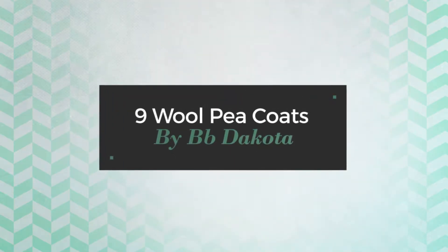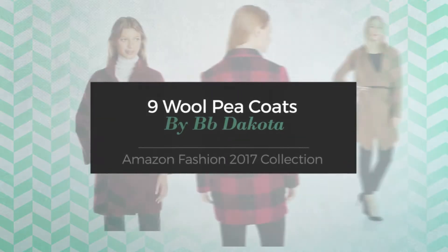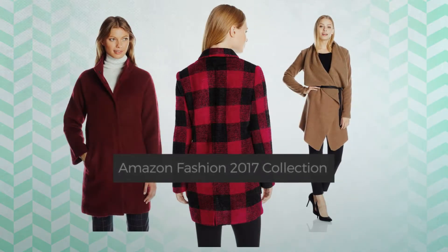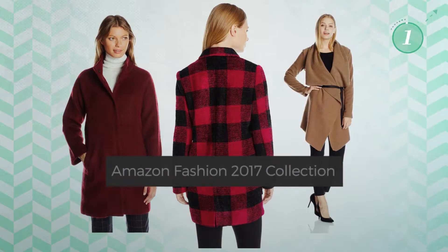Nine Wool Pea Coats by BB Dakota. Amazon Fashion 2017 collection. At any time, click the circle and get the details about your favorite coats.